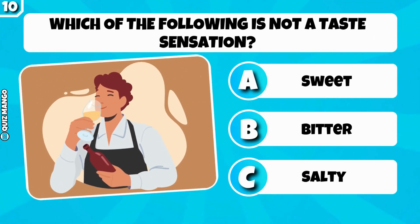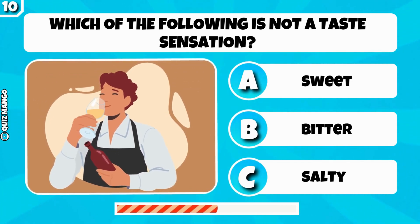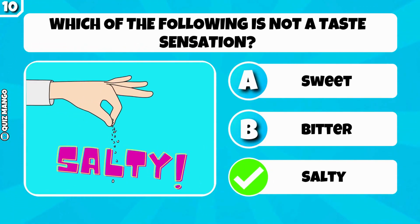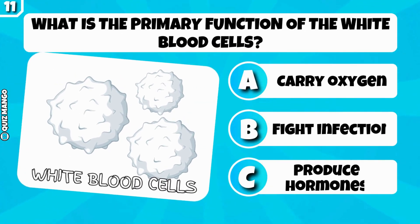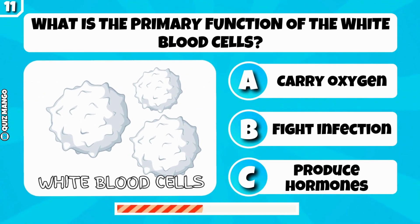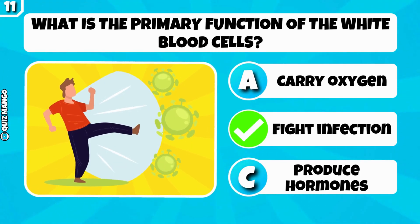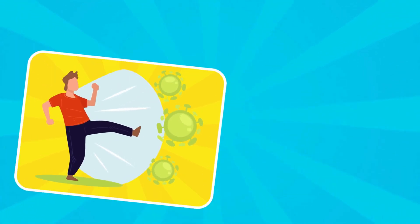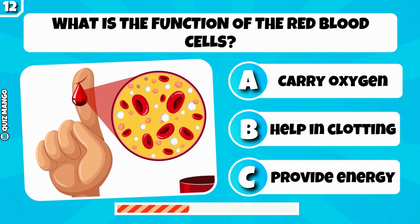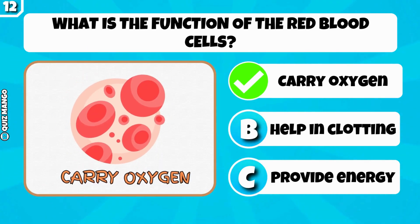Which of the following is not a taste sensation? Salty is not a taste sensation. What is the primary function of the white blood cells? It's for fighting infection. What is the function of the red blood cells? It's to carry oxygen.